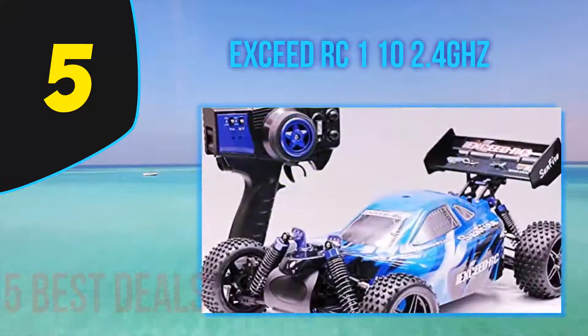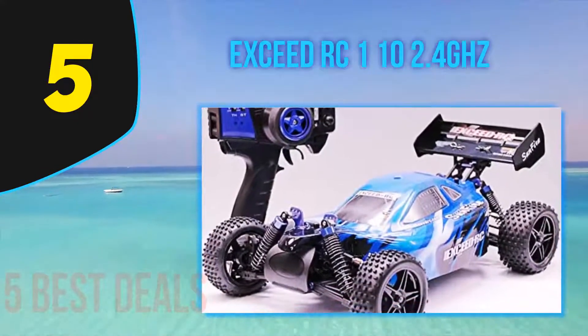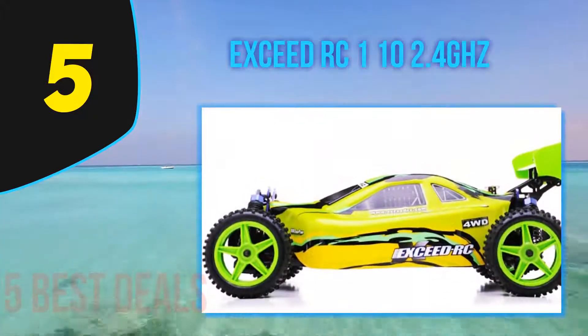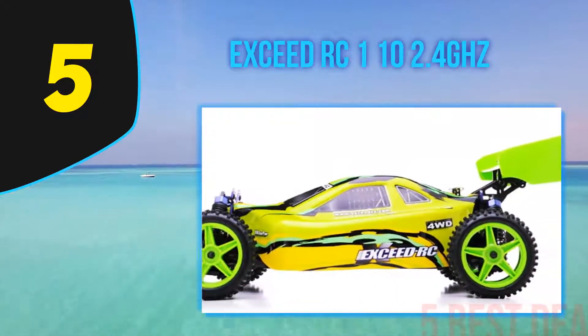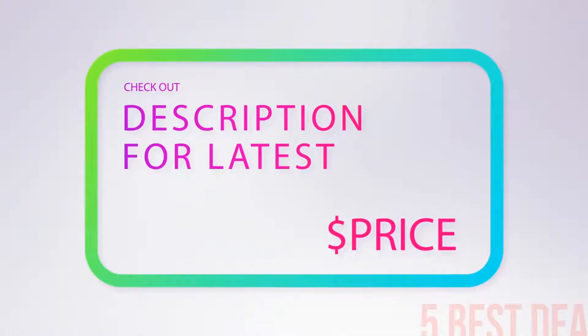The tire design grips onto the terrain, allowing the car to stay on track even at very high speeds. The transmitter gives the user more control over the car and features an uninterrupted frequency system. For more information and pricing, check out the product links in the description below.